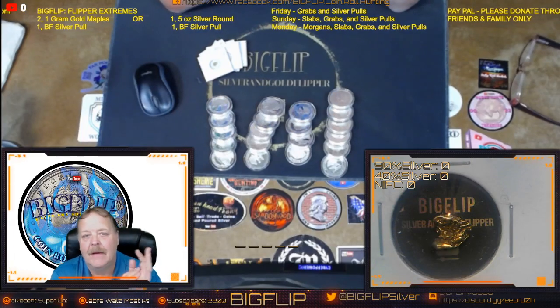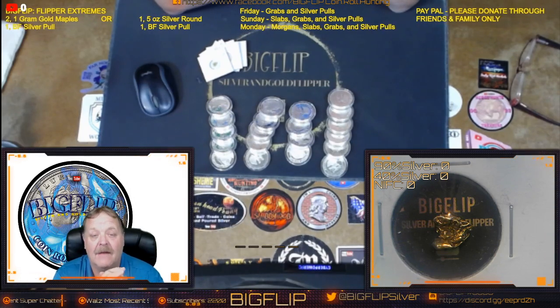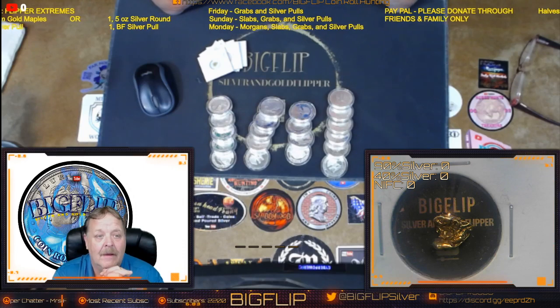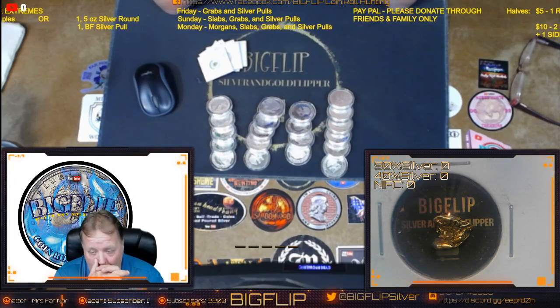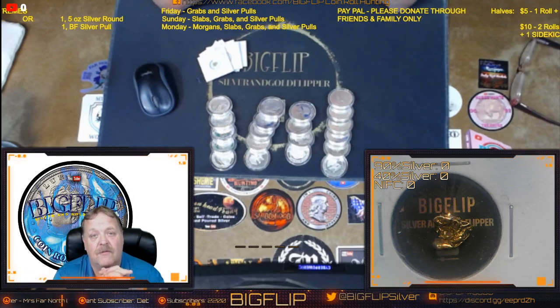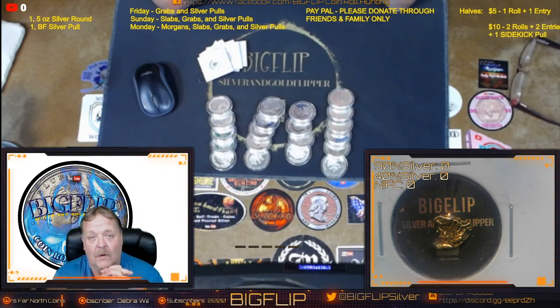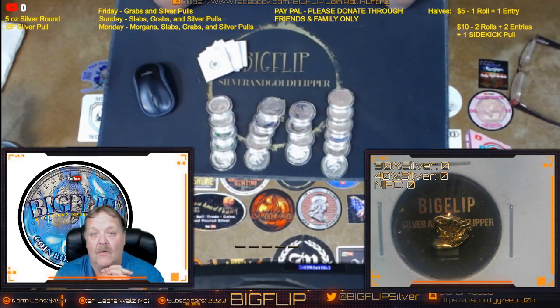Hey guys, Big Flip here. This is my comment and video for the live stream on 7-3 of 2020. For all the new people that will be coming through, a $25 donation gets you a 40%er and a grab bag. A grab bag is built by my coin store for my channel specifically. My coin store happens to be Hollenbach Coin Gallery.